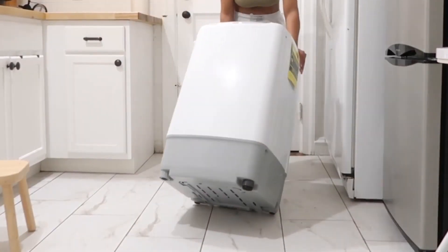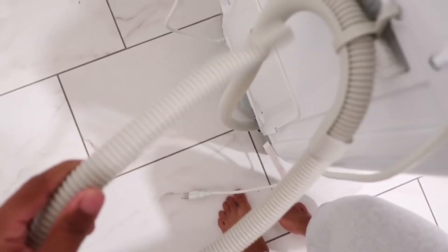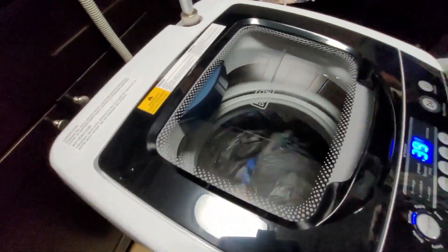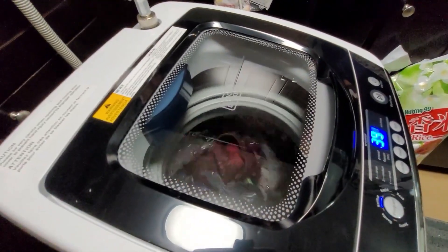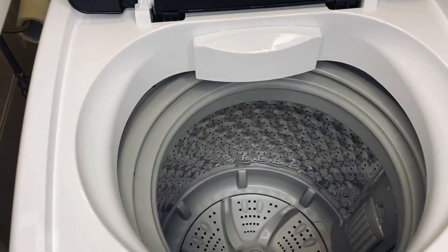Designed for mobility, this portable washer was made to be moved from room to room, with rollers and side handles, as well as a quick-connect adapter, water supply, and drain hose. You can pull it out when you need it and pack it away when you don't. No need for a whole dedicated space if you have a cabinet or closet to tuck it into.